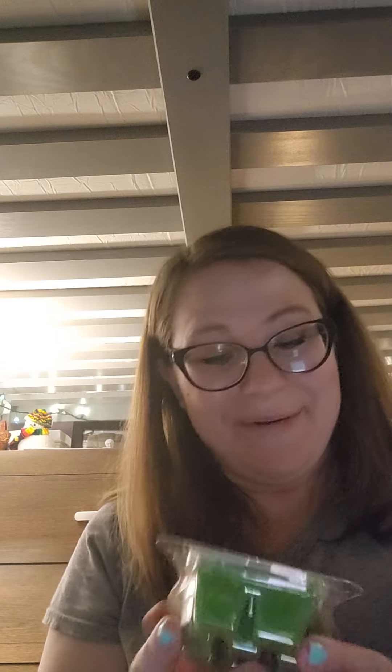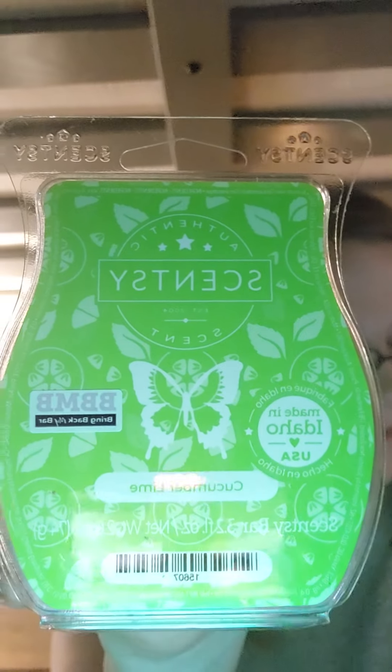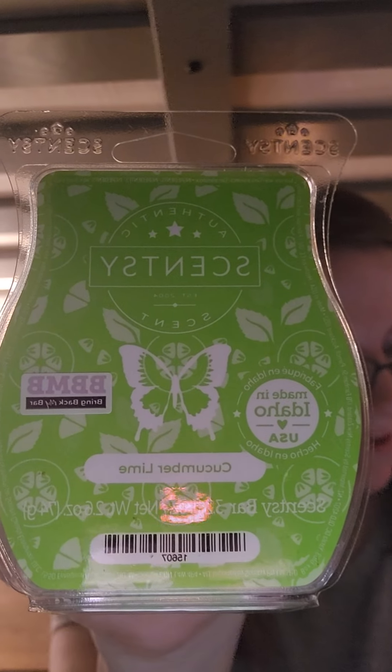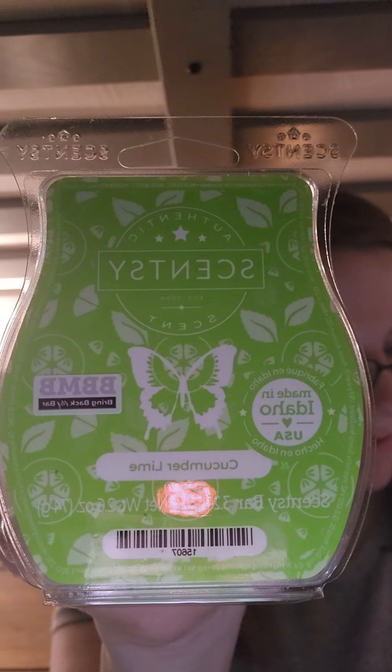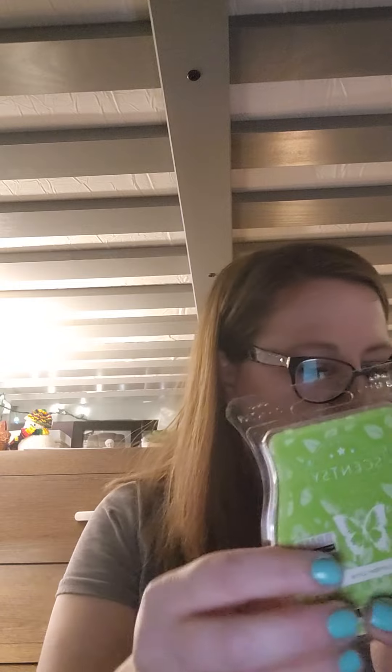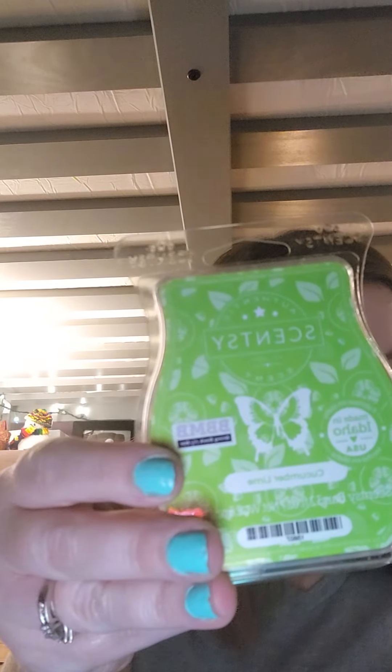The last one I am excited about is Cucumber Lime. It seems like I'm more excited about the fresh scents right now, probably because a lot of the bakery scents have been too spicy for me. This is nice — a little bit like that cucumber scent from the summer collection, but sweeter. The notes are ripe cucumbers, tangy lime, and a handful of green leafy mint. That is good!